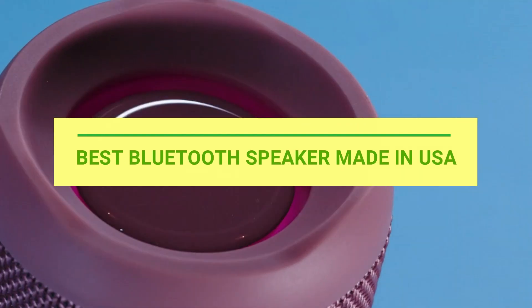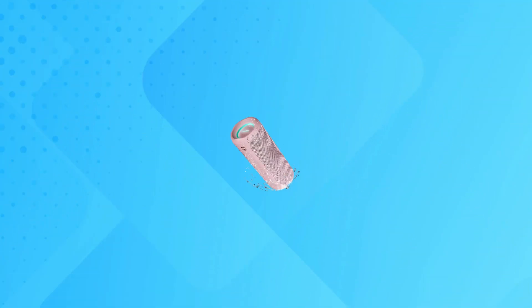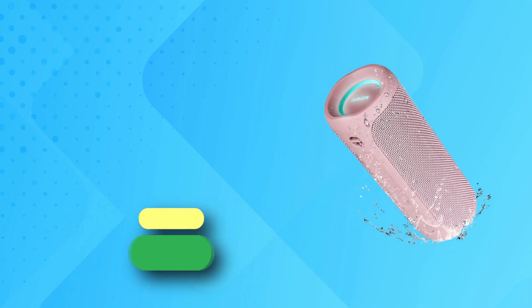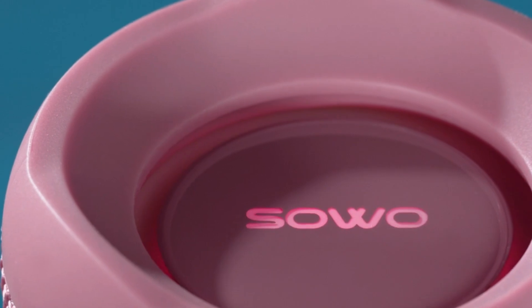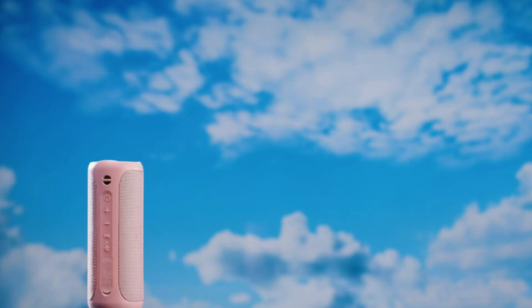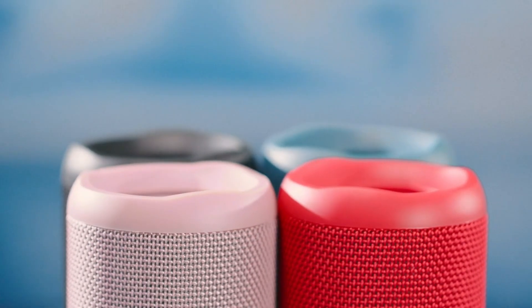Best Bluetooth Speaker Made in USA. Number 1: Sowo Bluetooth Speaker Made in USA. The Outdoor Portable Bluetooth Speaker Surge Boom 2 is equipped with 25W of stereo audio drivers and 2 wide bass passive radiators, which perfectly realizes stereo sound effect and high volume output. The Bluetooth 5.0 speaker supports TWS function — you can purchase two same speakers to truly enjoy the surround sound.